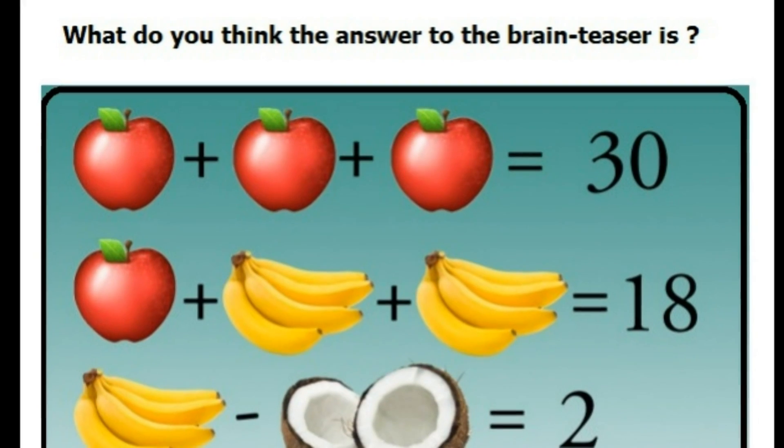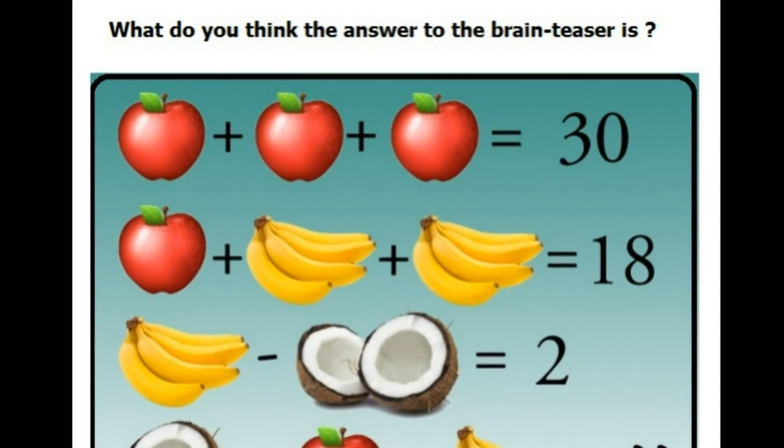What do you think the answer to the brain teaser is? Select your answer in the poll for this video.